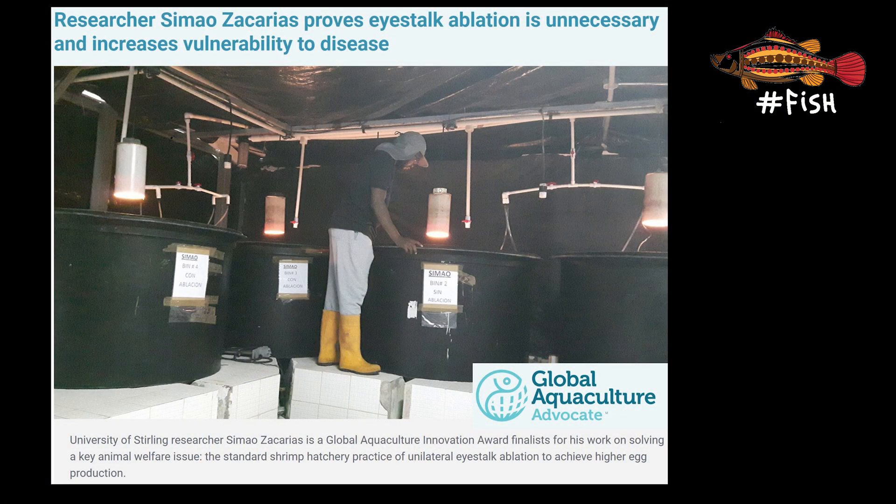For this reason, only experienced personnel handle these animals to provide the least amount of stress. After all, they need to be healthy to produce babies. One positive aspect is that extensive research has been going on to better understand shrimp breeding. New research demonstrates that successful maturation of females can be achieved without the use of this technique. There are some companies in the Americas which claim to use ablation-free broodstock. A research from Dr. Simon Zacharias from Scotland has shown that it is possible to breed shrimp successfully without the use of ablation.